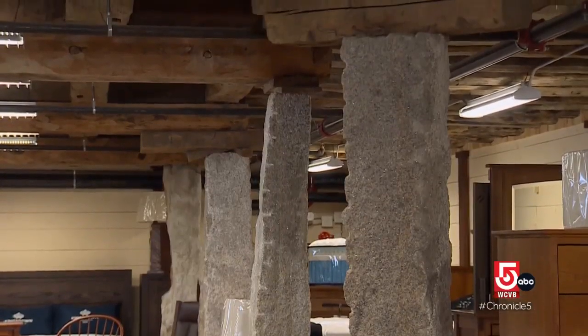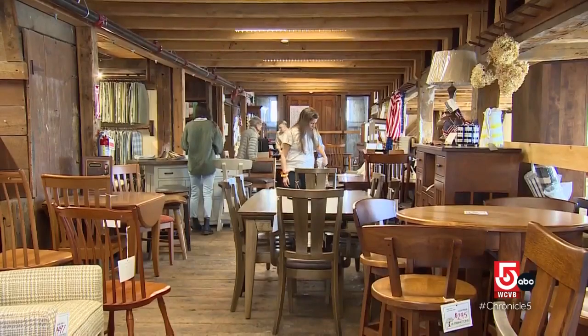We sell nice American furniture, but furniture stores are everywhere. I think people like to look around and see the history. There is something very appealing about it being in this environment.